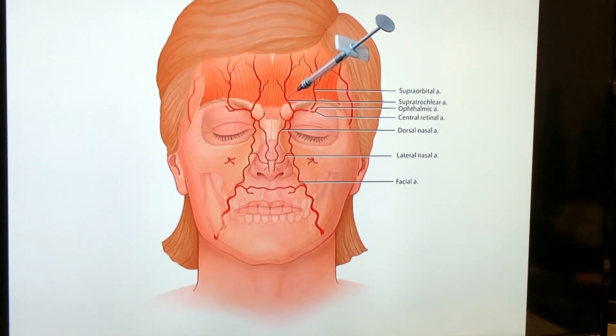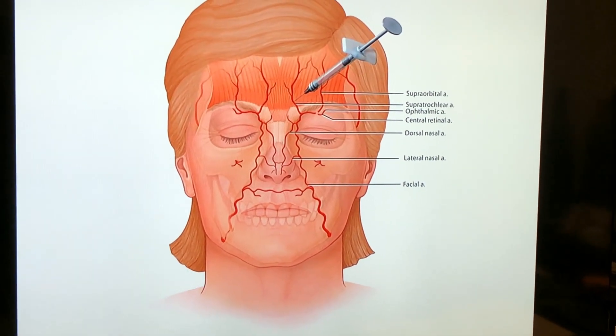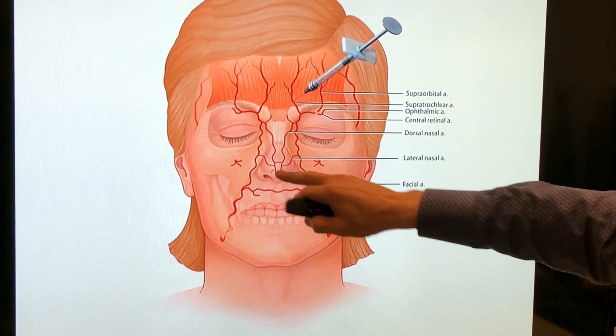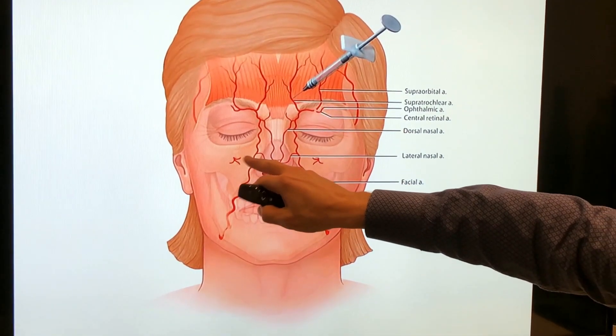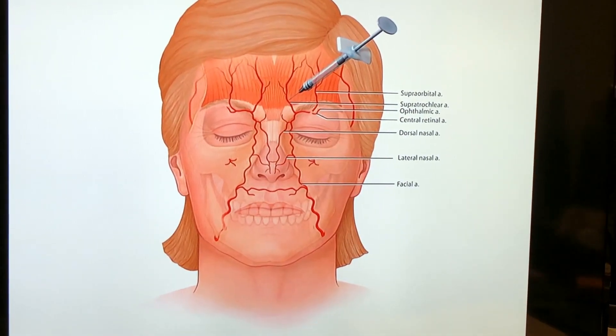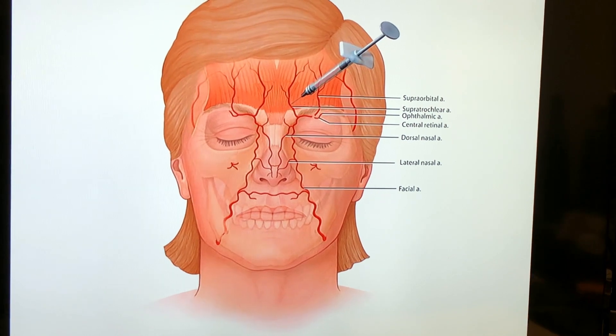You have to know your anatomy very well. The forehead, glabella, nasolabial, infraorbital, and periorbital areas are all at risk for necrosis. You have to know your anatomy here.